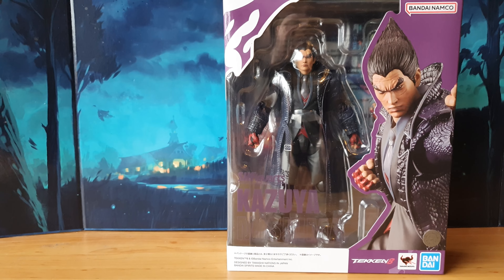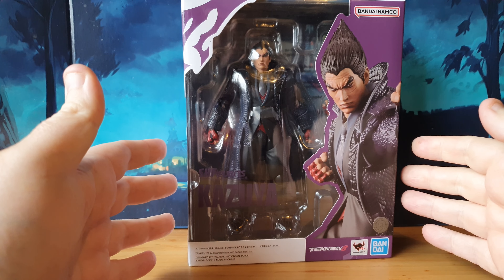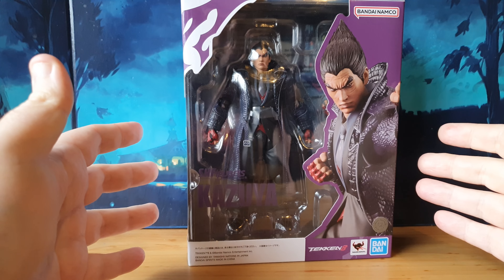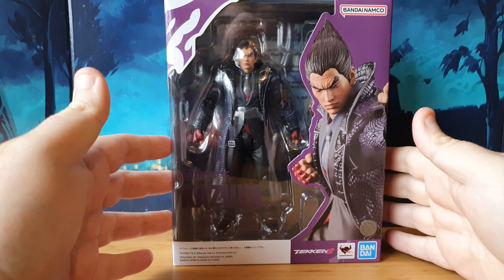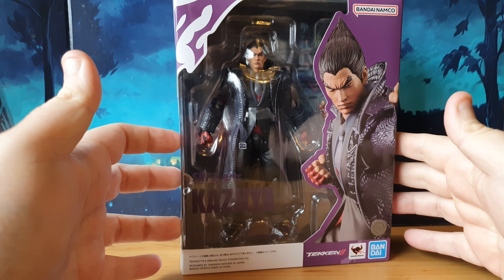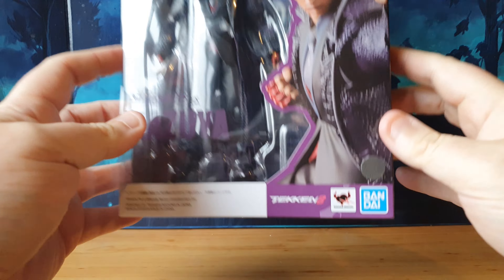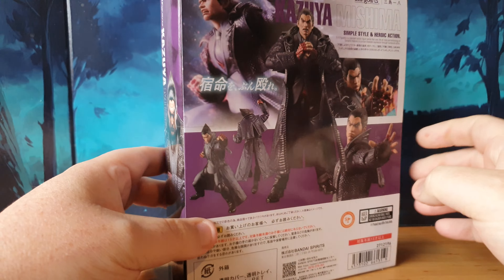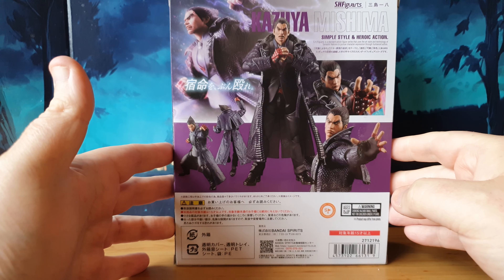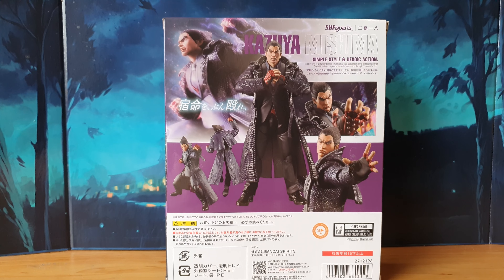Let's jump down to the desk cam and give you an up-close personal look at this awesome figure. This is Kazuya Mishima — he is the son of Heihachi and also the father of Jin Kazama. So that's where this character sits, and he is from Tekken 8. It is an official Bandai Tamashii Nations figure — you can tell by the little hologram right here. And it has been sent through to us by the lovely Heo.com.